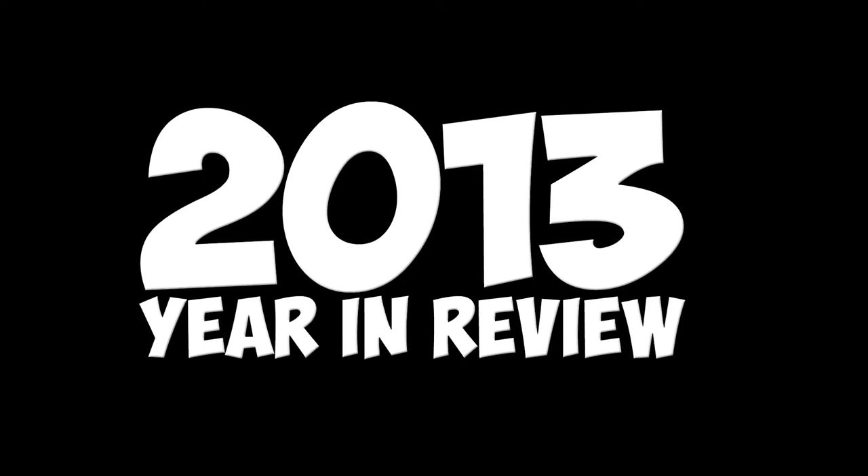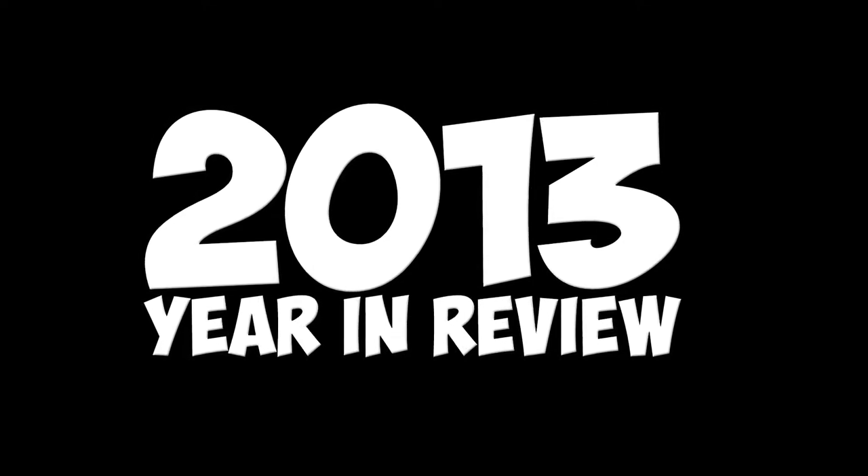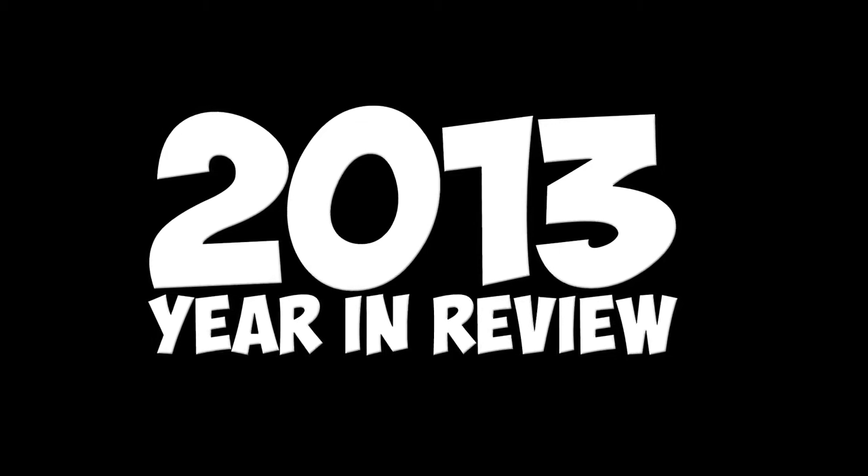It's really just a top 10 list in disguise, but don't tell anyone else, alright? As with all lists, awards, or attempts to rank anything in any manner, this is completely subjective.